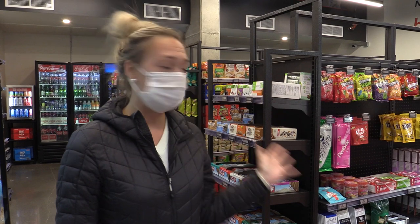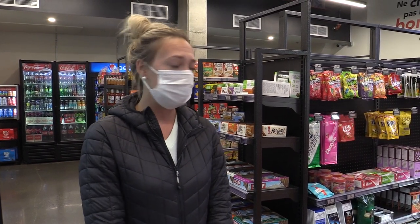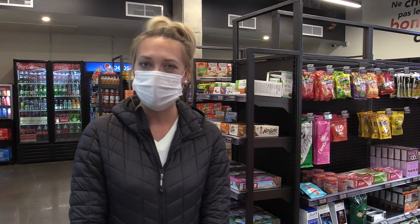To most of you, this might look like a normal store. However, this one's a little bit different. It is a small, unattended market. There is no staff here. It is fully self-serve and open 24/7.